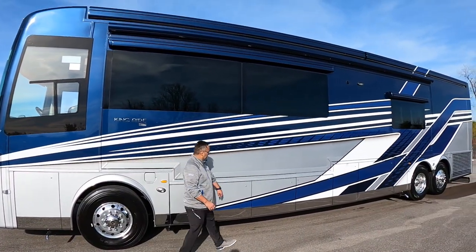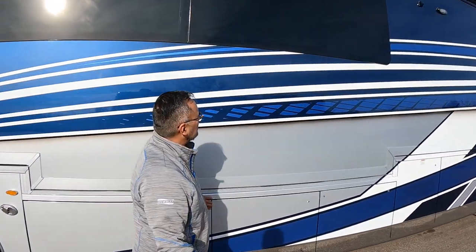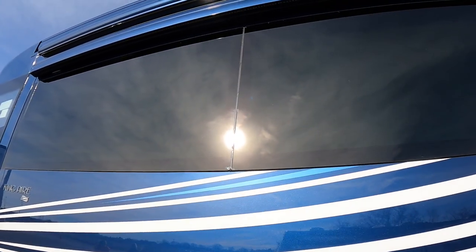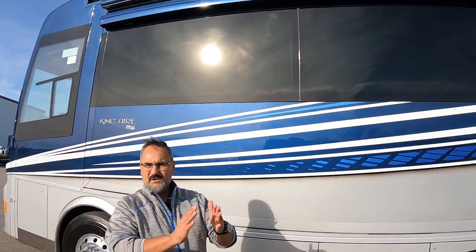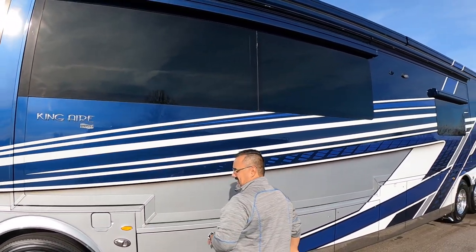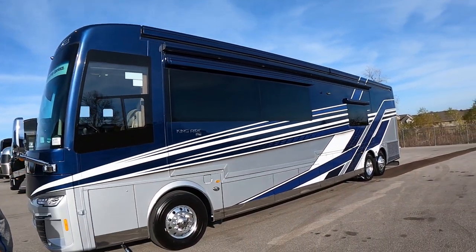Look at these bonded windows — they're just absolutely gorgeous. You can see where they finish them together without that big bar or the two to three feet of fiberglass you'd normally see. It's nothing but window all the way across — super sleek styling.